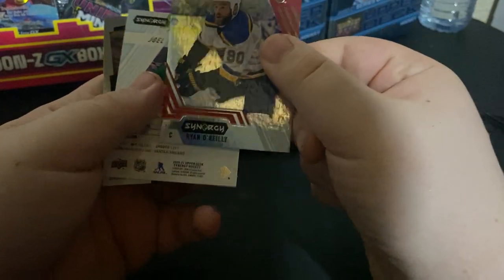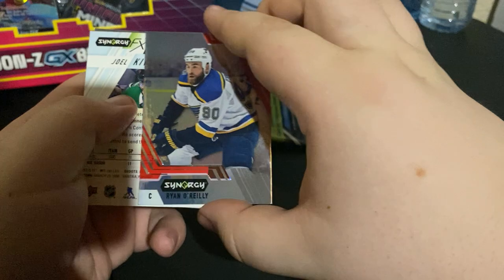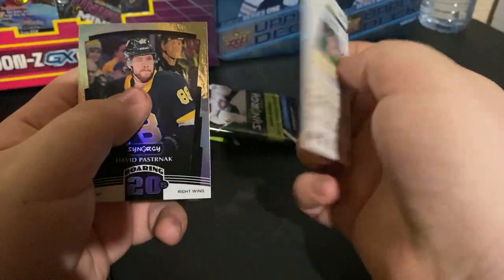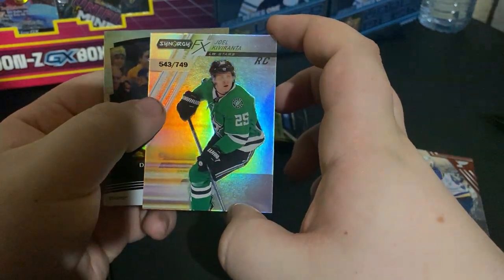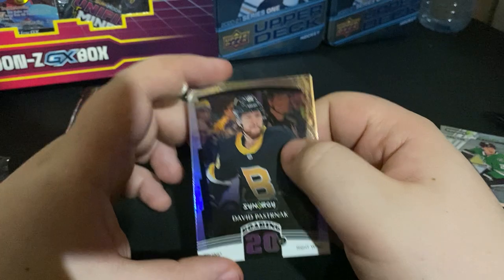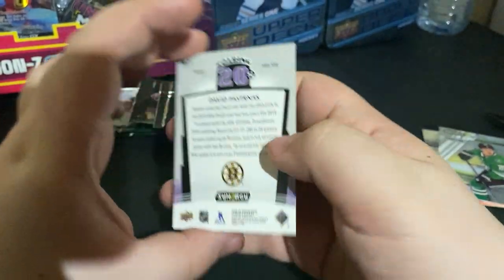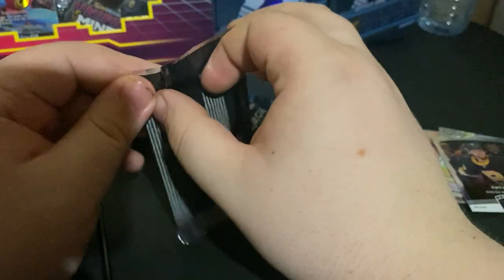First card — Synergy Ryan O'Reilly with the scratch-off on the back. Nice card. Joel Kerverta — I don't know how to say his name — 543 out of 749, rookie card from the Dallas Stars. And a David Pastrnak, nice rainbow card there. Decent first pack, let's get going to the next one.